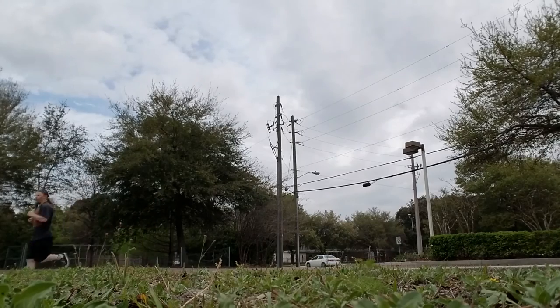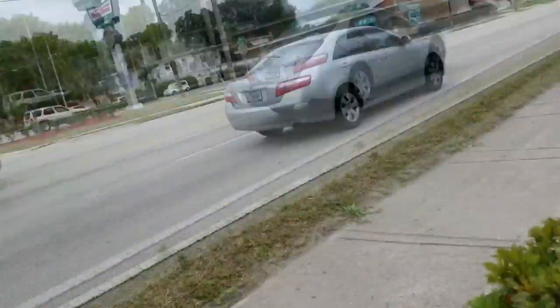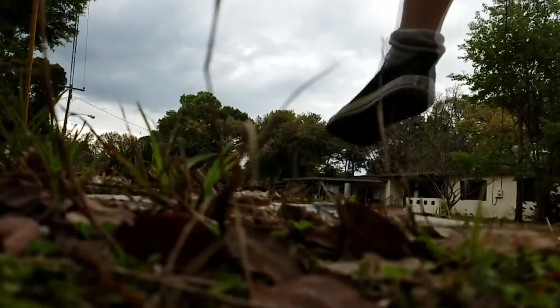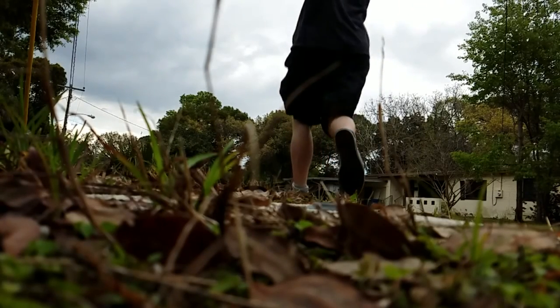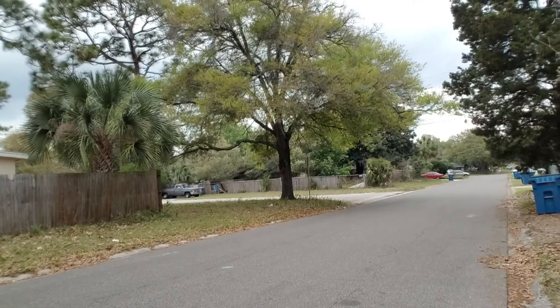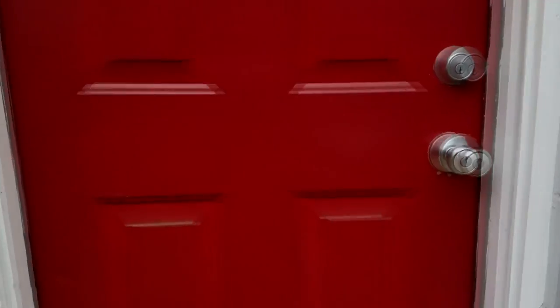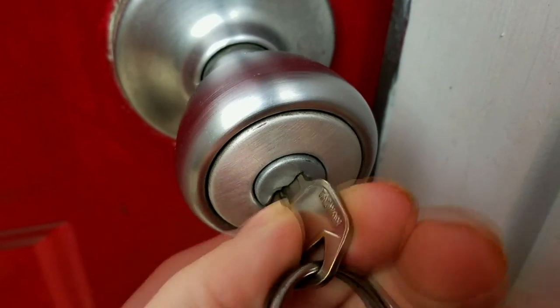Mile 1, still going strong. Mile 95, still going strong. Got to cut the workout off — 96 miles at a 5-mile pace. One thing you must have as a vlogger is your own studio slash office so you can make and create everything in there at all times.